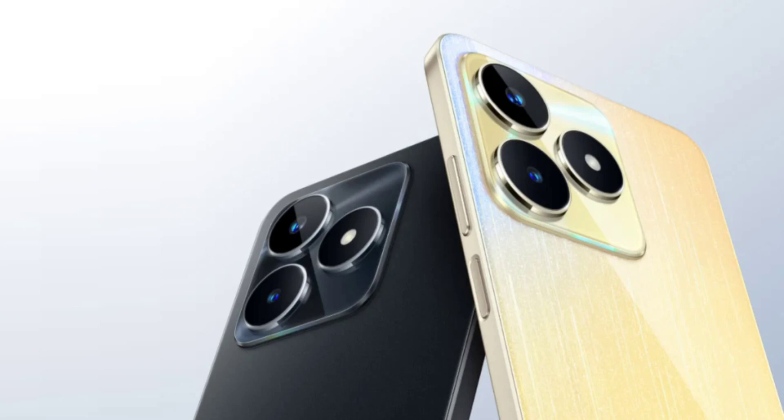It features a 6.74-inch IPS LCD display with HD Plus resolution and a 90Hz refresh rate. It is powered by the Unisoc T612 chipset, paired with up to 8GB of LPDDR4X RAM and 128GB of UFS 2.2 storage. The phone also comes with a microSD card slot for expandable storage.